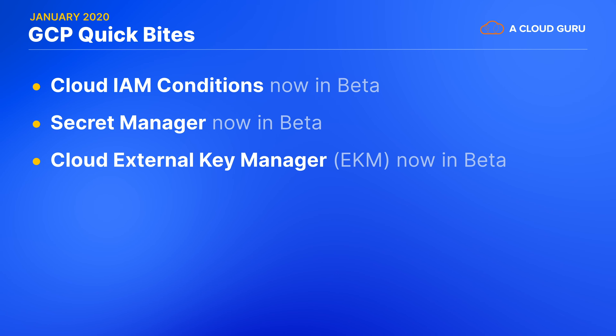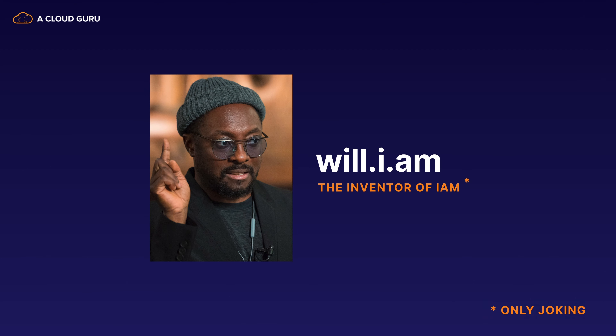Now we have a simple way to store sensitive data securely from right inside the GCP console or using the Secret Manager API. Google have now extended key management with Cloud EKM, or External Key Manager, which lets you protect data at rest in BigQuery and Compute Engine using encryption keys that are stored and managed outside of Google's infrastructure altogether. Cloud EKM supports vendor solutions from Ionic and Fortanix, with further support for Equinix, Thales, and Unbound coming soon. Google have also announced that coming soon for Cloud EKM is a service called Key Access Justifications, providing you with an audit log of every single time an externally managed key is used to encrypt or decrypt data, and why. Before we move on, let's take a moment to thank the inventor of Cloud IAM — will.i.am from the Black Eyed Peas. Boom, boom, pow, indeed.